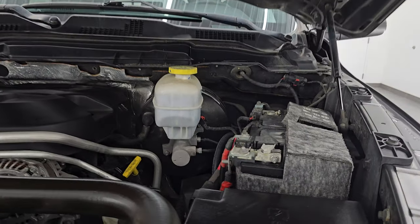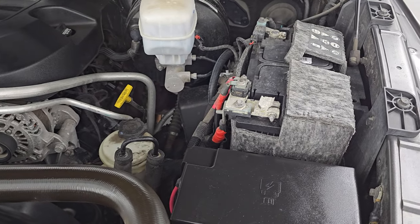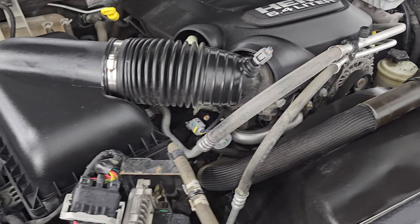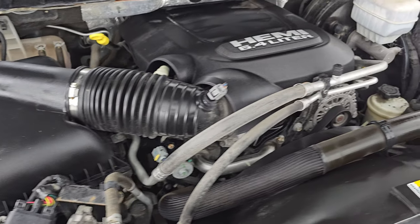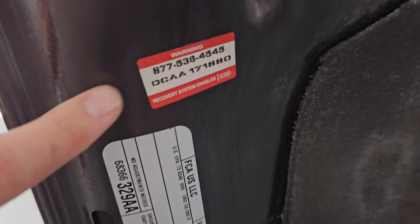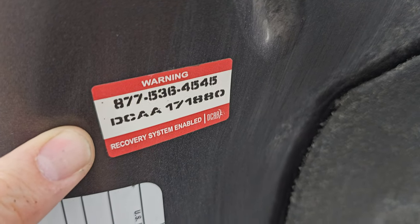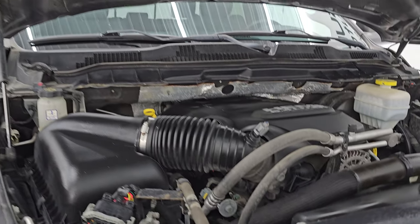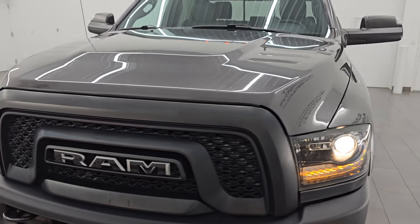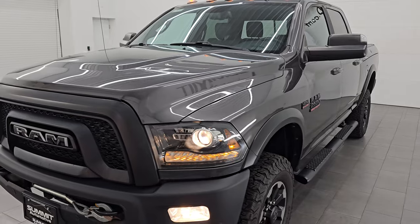One of the cleanest Power Wagons we've had on our lot for an '18. Under the hood you have the 6.4 liter V8 Hemi engine — engine bay is very clean, runs very smooth. The truck has been fully safetied and inspected, has a fresh oil and filter change, and all fluids have been checked and topped off. There is an emissions sticker and this one also has a vehicle recovery system with a registered number on it — a security system with stickers on different panels.